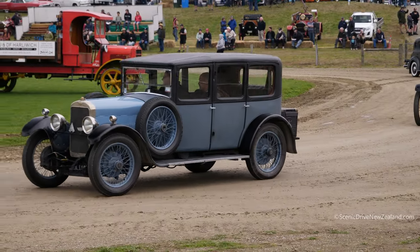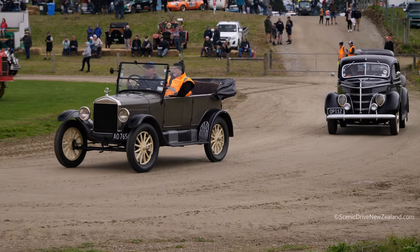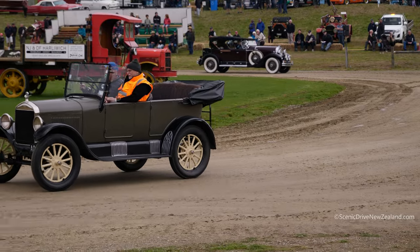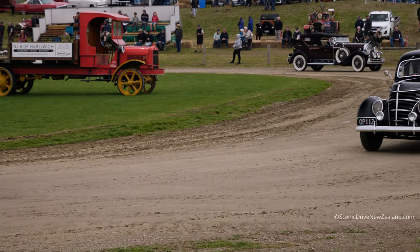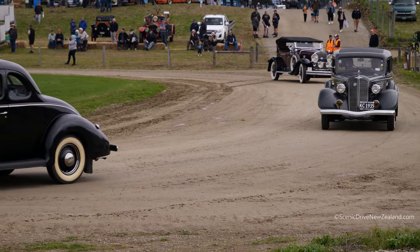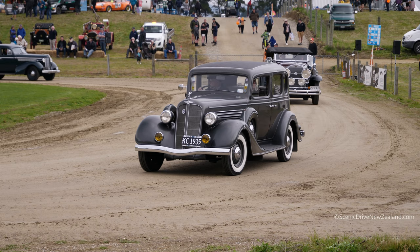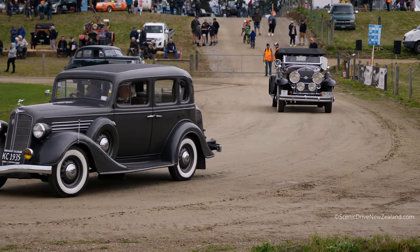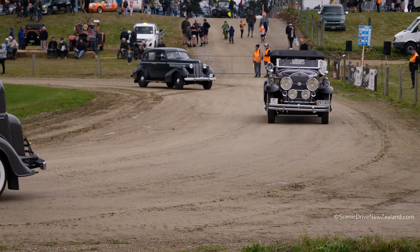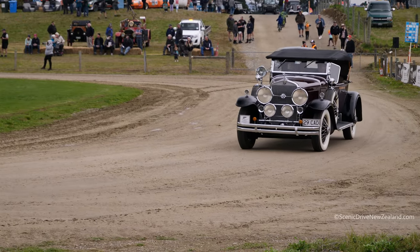Now the maroon car here is a Cadillac — it's a V8, 353. It's called a Cadillac 353, followed by a Buick Straight 8 from 1938. And here we've got a little veteran GWK, which is a fantastic little machine. Chain drive, little single cylinder engine — from 1914, I believe.